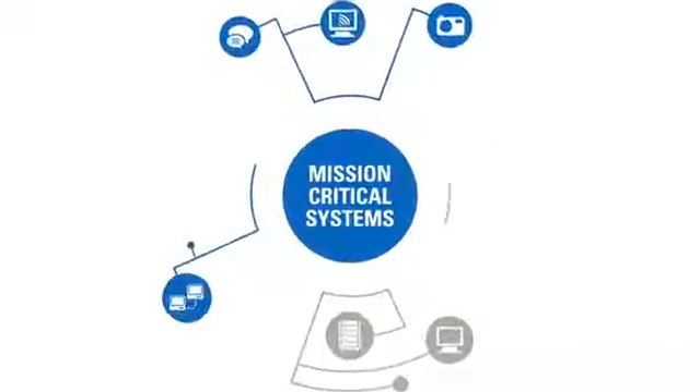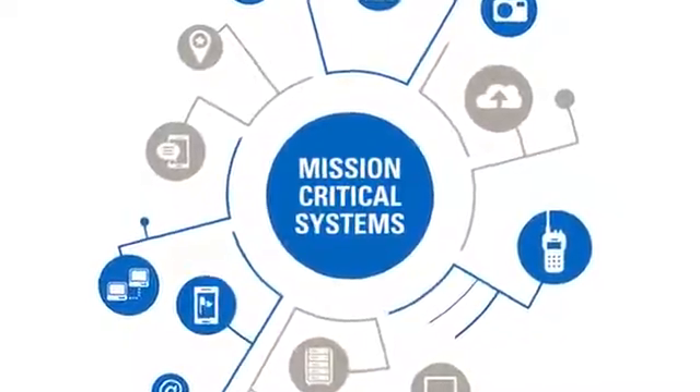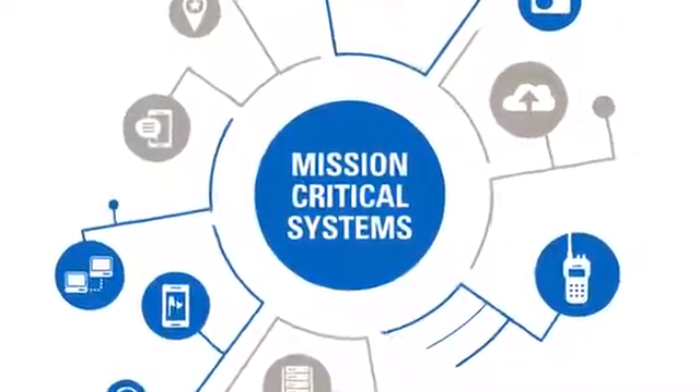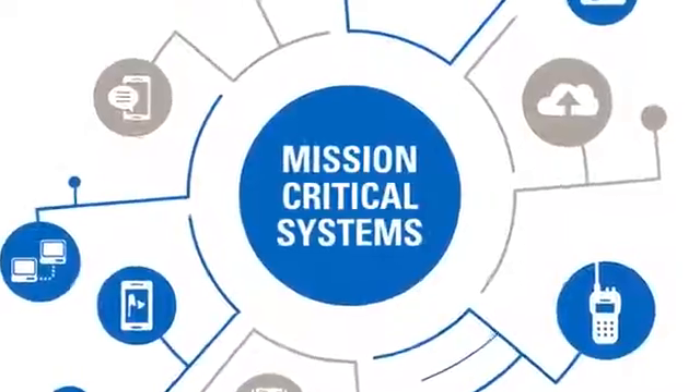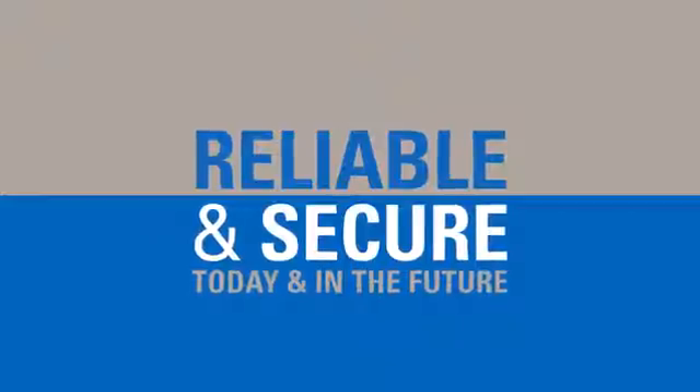Communications technology never stops evolving and continues to present new and unforeseen challenges. With a large investment in your mission-critical communication systems, you need to ensure that they remain reliable and secure, meeting your needs today and in the future.